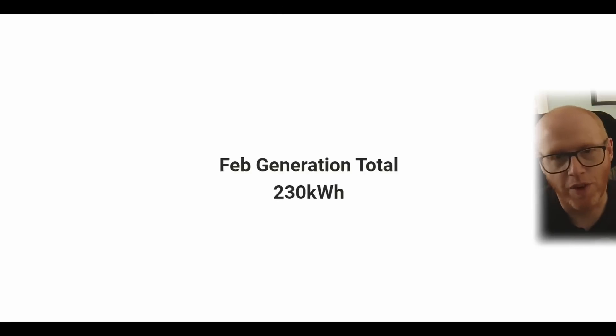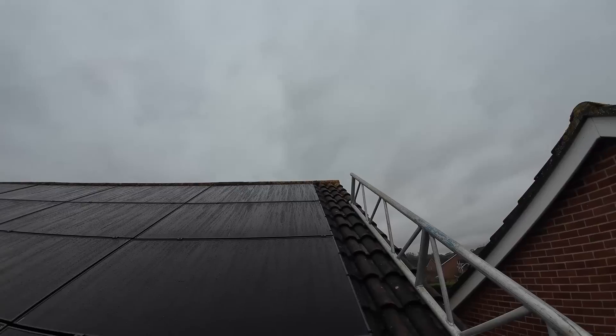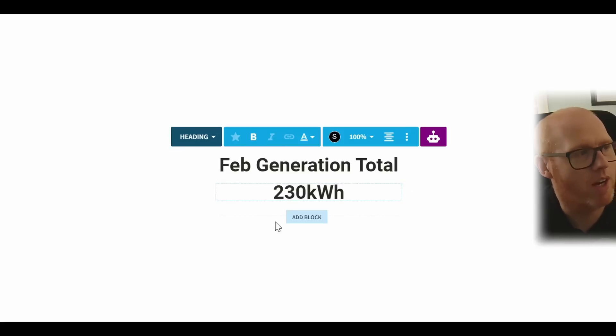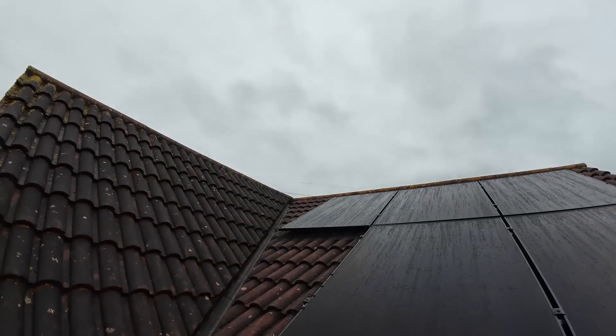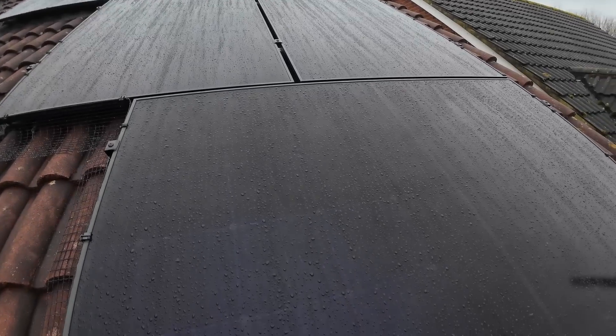On top of that, I'm told this February saw anywhere between 20 to 30% lower generation than previous years, so there was potential for a lot more. Looking forward to March — our estimated generation should be around 14 kilowatt hours per day, so we're looking at roughly doubling our monthly generation. I'd love to see us reach 500 kilowatt hours in March. Then of course we go into the much better months of April, May, June, July, and August.